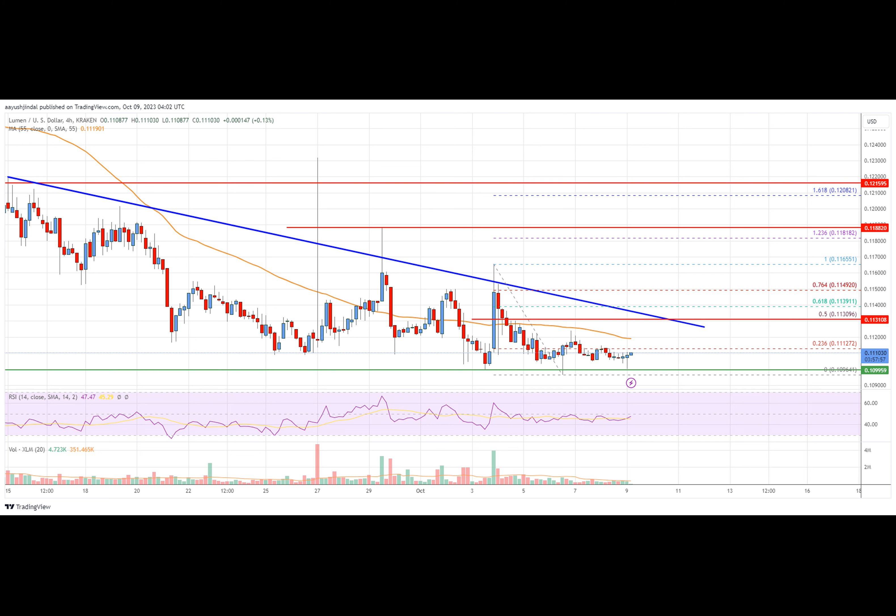If not, the price might continue to move lower. Initial support on the downside is near the $0.111 level, and the next major support is $0.1095. Any more losses could lead the price toward the $0.1085 level in the near term, below which the price might even retest $0.100. Overall, XLM price is now trading below $0.1135 and the 55 simple moving average.